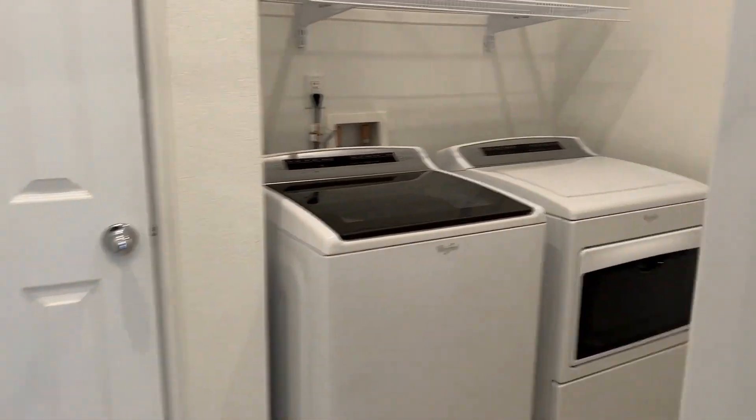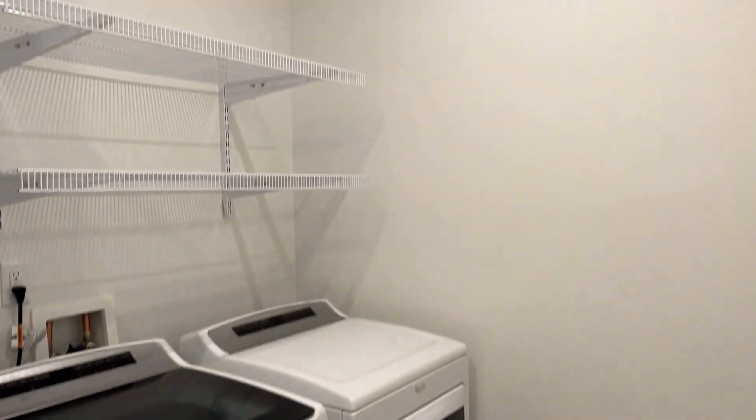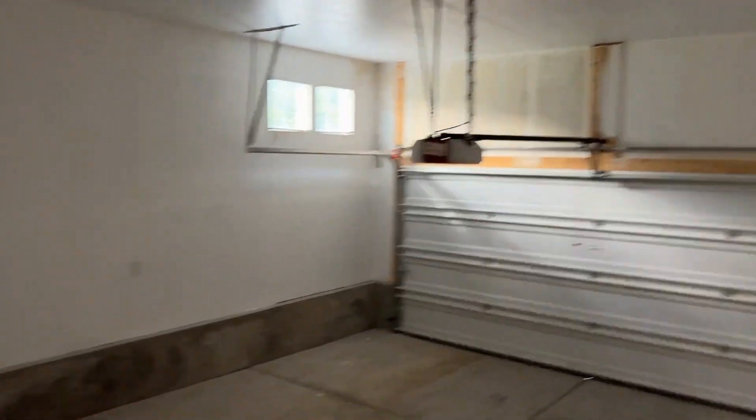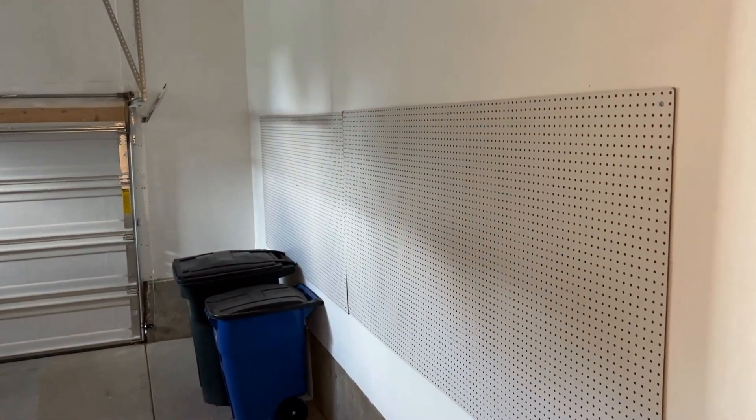Right around the corner on the main floor, you have your laundry room with a washer and dryer. There's also a coat closet, and from here you can go out to the attached garage, which has very high ceilings and a pegboard if you want to use it for tools.